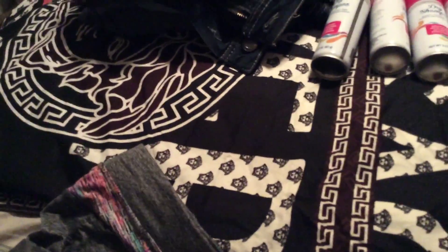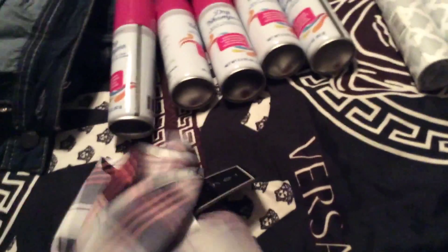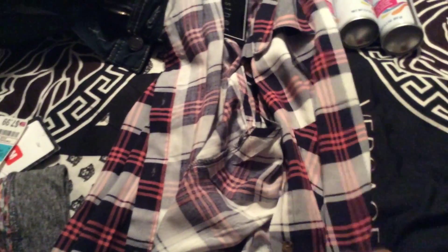First I have some workout pants for my daughter. It was $7.99 and I have some gray workout pants.